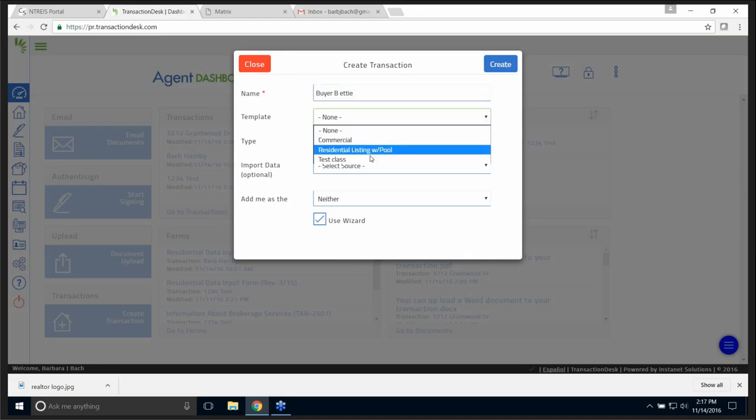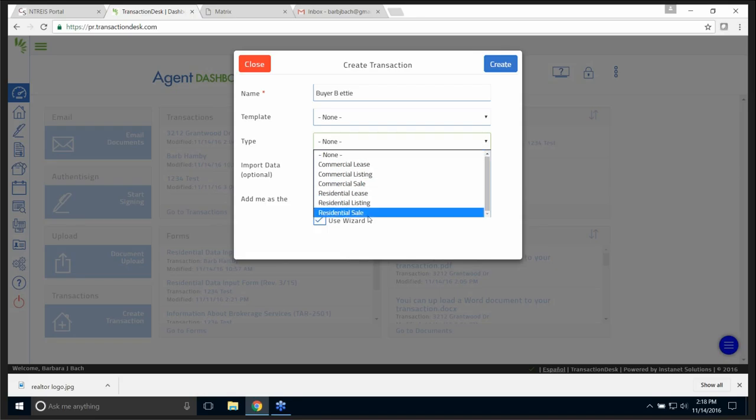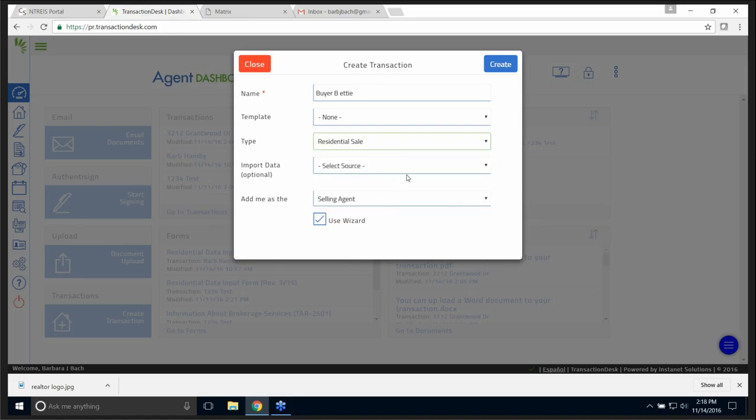If I wanted to pull up a template I could, but I don't want to. What type of transaction is it? It is a residential sale — meaning I have a buyer and she's going to make an offer. Where am I going to import the data? I can import it from Realist Tax. Actually let me change it to a listing — Leslie Lister. We're going to do a listing, importing data from Realist Tax because it's not in NetRes. I've got a call and I'm going out to a house to make a presentation, so I'm going to start the transaction.